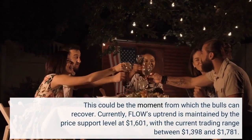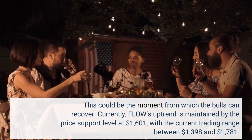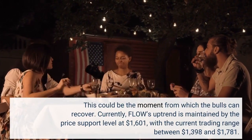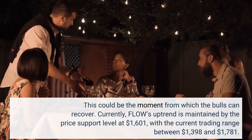This could be the moment from which the bulls can recover. Currently, Flow's uptrend is maintained by the price support level at $1.601, with the current trading range between $1.398 and $1.781.